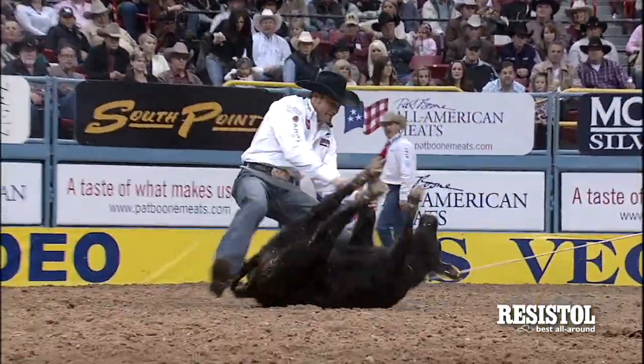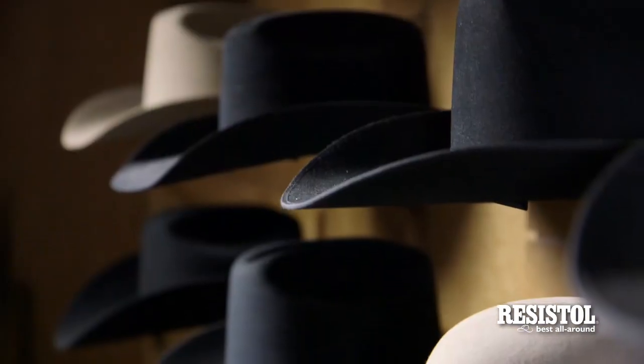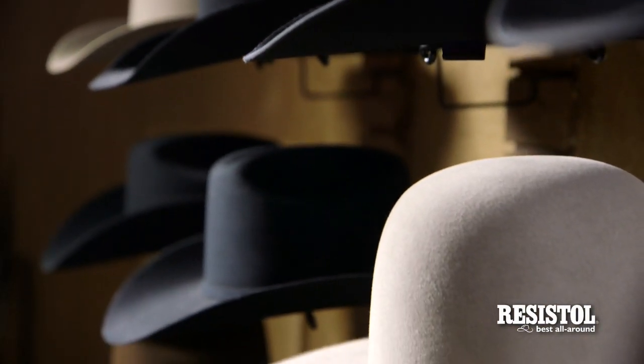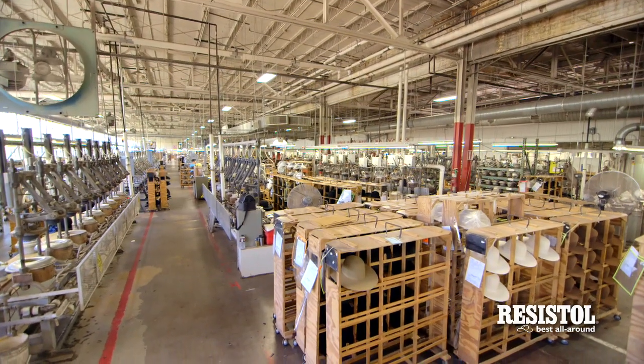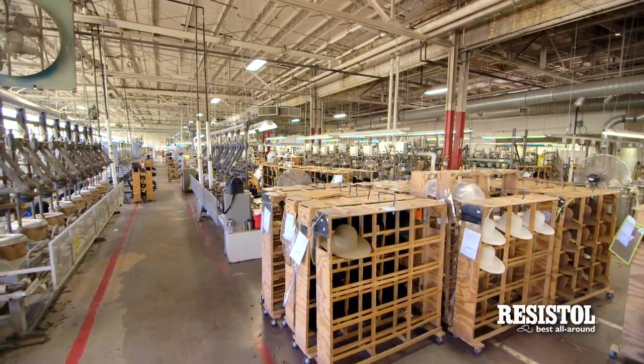What sets Resistall apart is the legacy of generations of cowboys who wear the brand. It's passed down from fathers to their sons and it's one of the oldest brands in the business. Resistall started in Dallas, Texas all the way back in 1927.